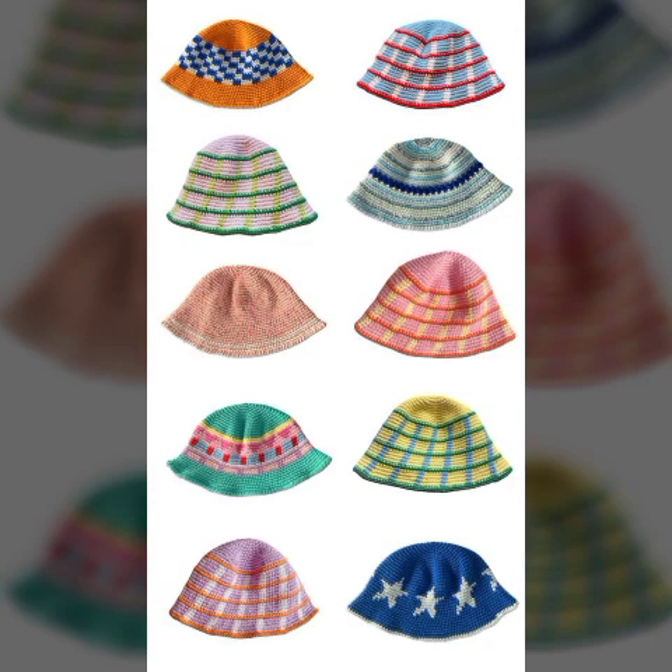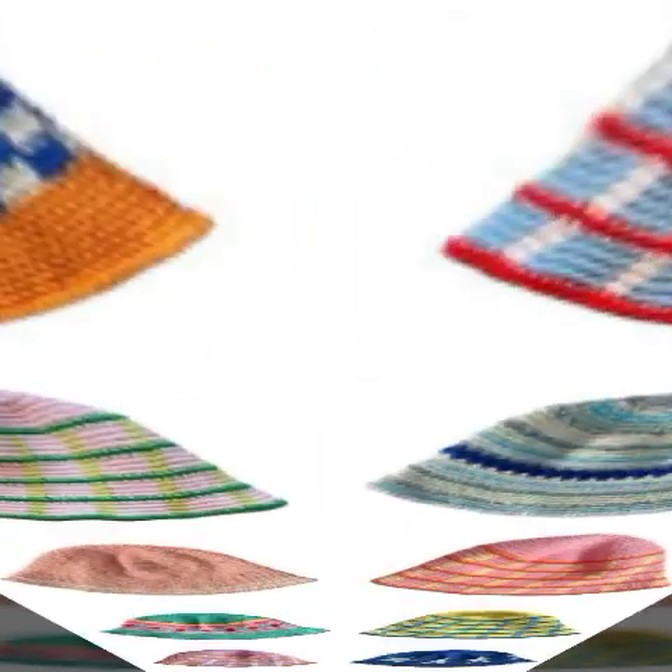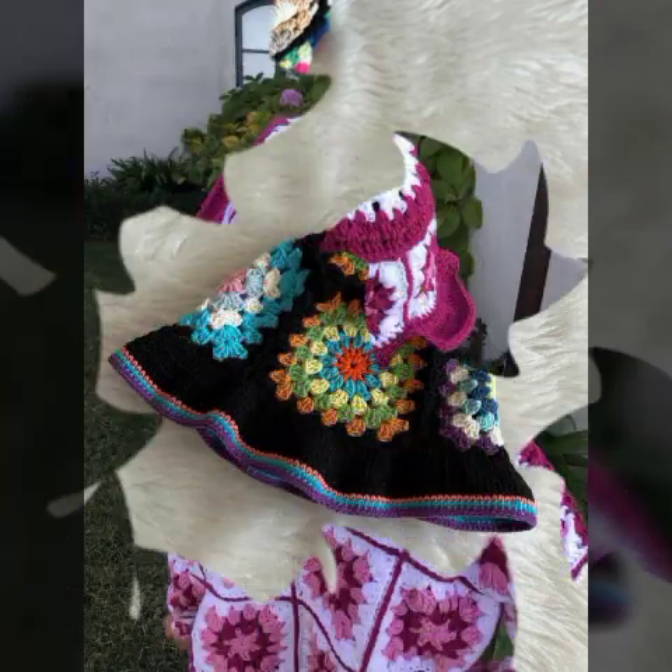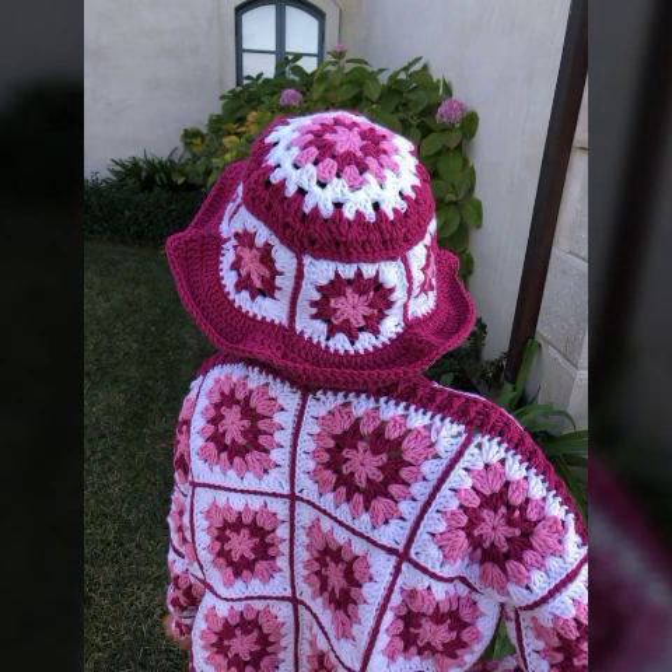If you want to subscribe to our channel then visit our channel now. Our channel provides very beautiful, most adorable and elegant ideas about beautiful types of cross work. There are many types of cross work ideas in our channel, so visit our channel now.